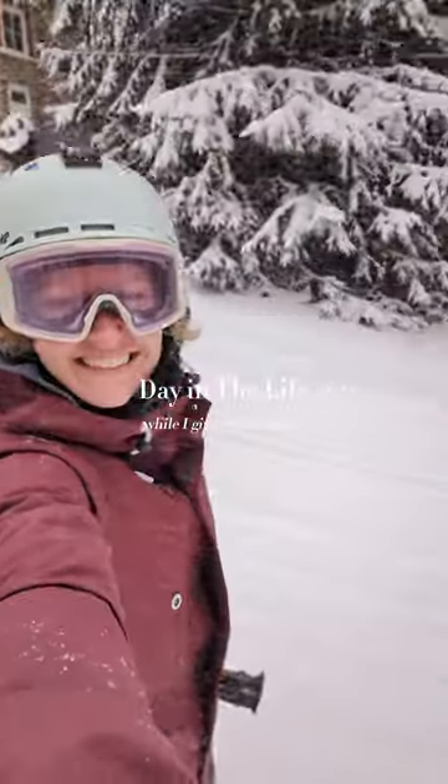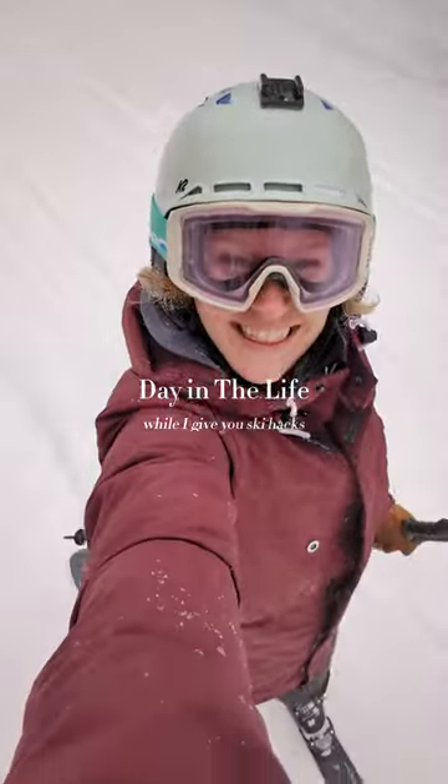Spend a day in the life with me as a DINK who loves the outdoors while I give you some ski hacks that will hopefully help you on your next ski trip. It's 5:15 a.m., let's get ready to go skiing. But first we have to shovel the driveway because we got a winter storm last night and it's continuing through today, so we gotta shovel before we can go anywhere.